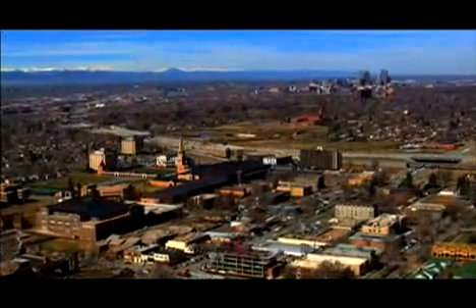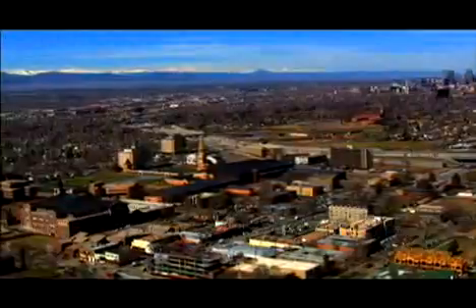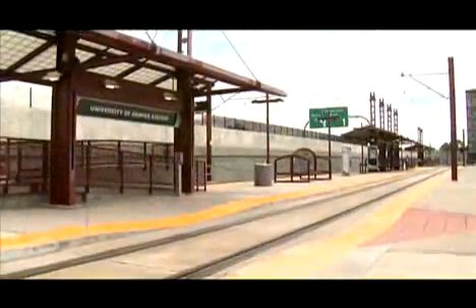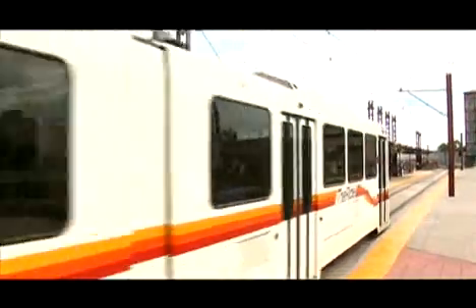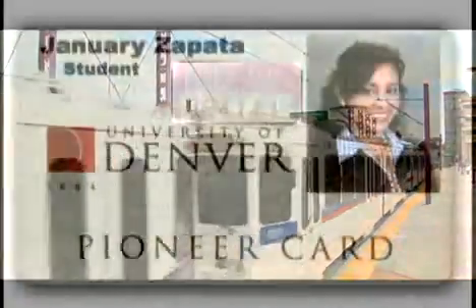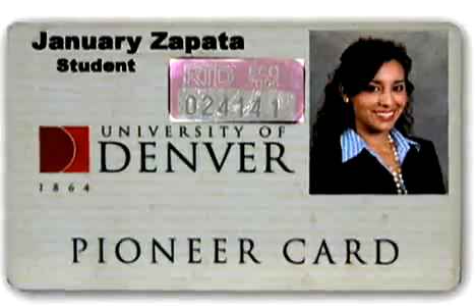Choosing DU also means you're part of a thriving metropolitan area along the Colorado Front Range, just an hour from the Rocky Mountains and some of the best skiing and hiking in the world. The university's location makes it easy to take advantage of what Denver has to offer, including every major professional sports team, like the Avalanche, Broncos, Rockies, and Rapids. Downtown is just a short ride away on light rail, with a station conveniently located on the DU campus across from the Ritchie Center. And best of all, all public transportation is free using your university-supplied EcoPass.